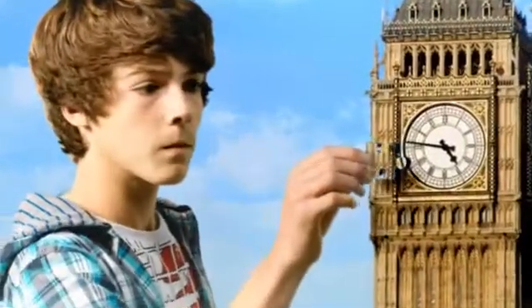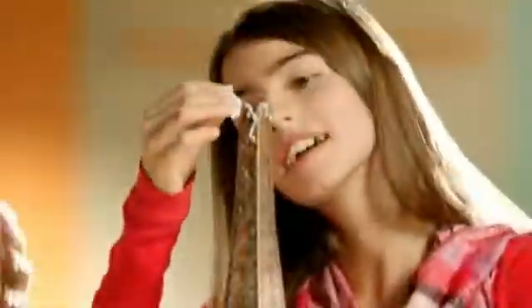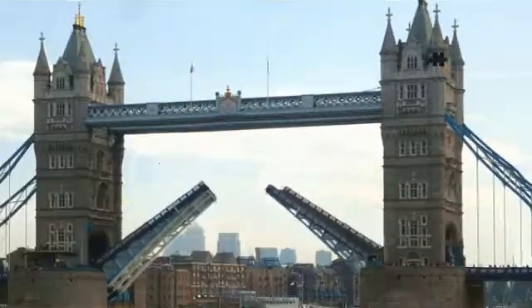Big Ben. A puzzle? The Eiffel Tower? It's a puzzle? Build beautiful world-famous landmarks in 3D using a combination of puzzle and structure pieces, including the iconic Tower Bridge. 3D landmarks.